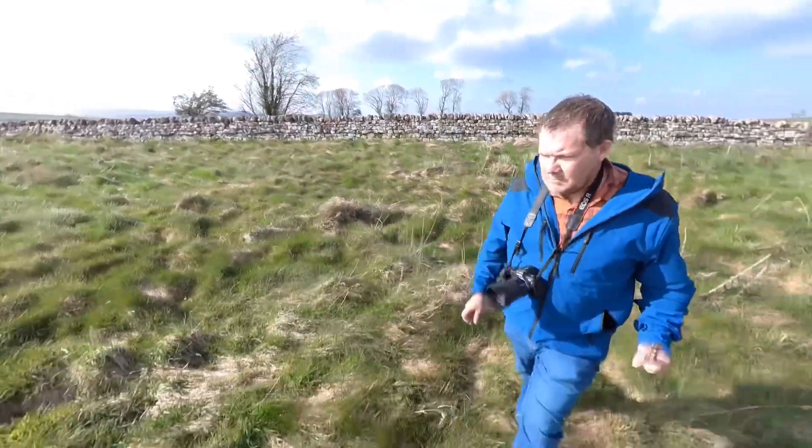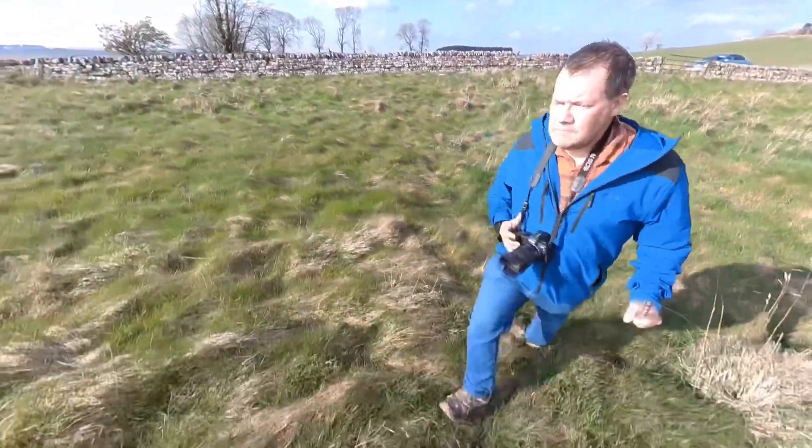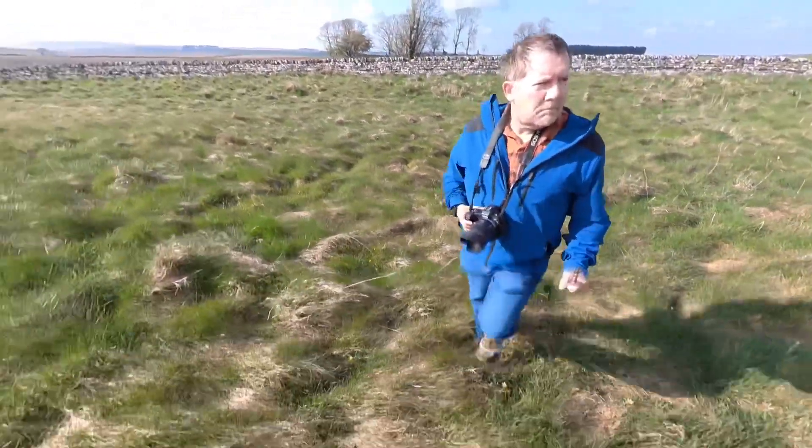It's possible the fort dates to about 130 AD, whereas Hadrian's Wall dates from 122. The fort was probably added because there was rather a large gap between Housesteads fort and Chester's down in the valley.